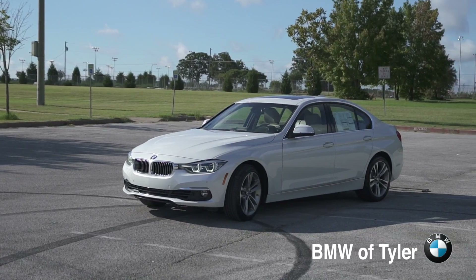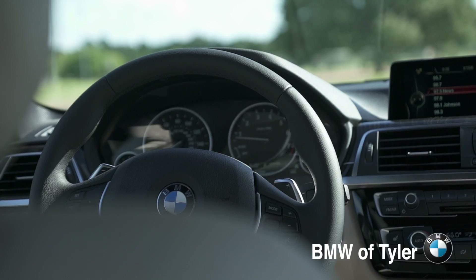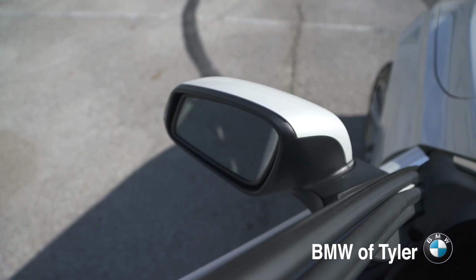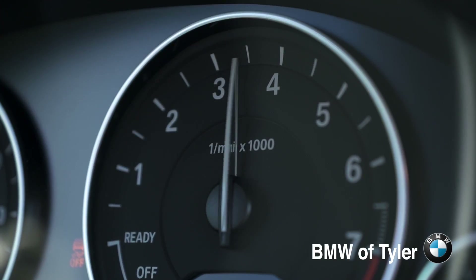Hello guys, welcome back. My name is Chris Rollins. With me is John Richardson. Today we get to drive a 328. John, please tell me a little bit about this car. The cool thing about the 328 is it's been on Car and Driver's list for the top 25 years. It's always in the top 10. It is the standard of what everybody tries to copy in the small luxury car brand.